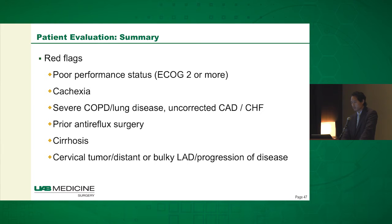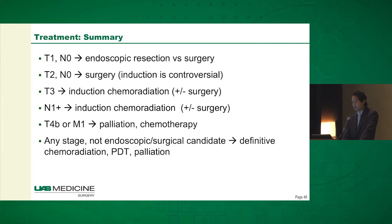In terms of red flags: poor performance status and ECOG of two or more, cachexia, severe COPD or lung disease, uncorrected coronary disease or heart failure, prior anti-reflux surgery, cirrhosis, cervical tumor, distant bulky lymphadenopathy, or progression of disease on restaging scan. To review the treatment algorithm: T1N0 patients can go for endoscopic resection or surgery, with T1B patients preferentially getting surgery. T2N0 patients can go straight to surgery. T3N0 patients undergo induction chemoradiation and surgery hopefully after. T4B or M1 patients should not get resection. At any stage, if not a candidate, they can get definitive chemoradiation, PDT, or palliative therapy.